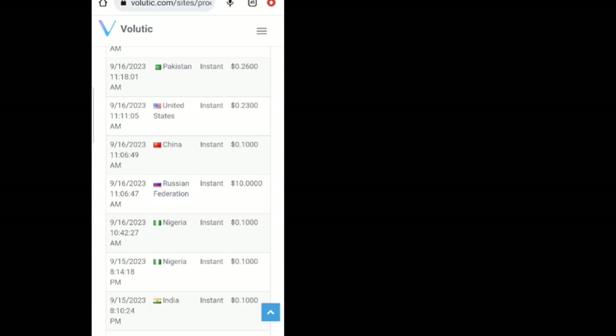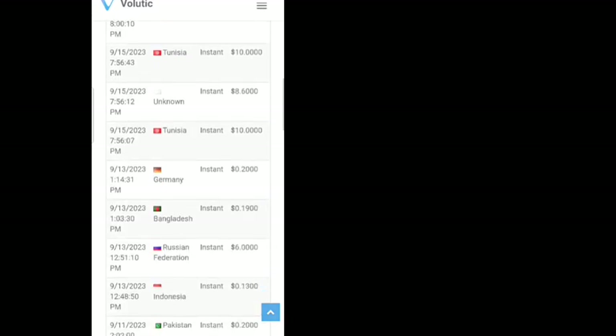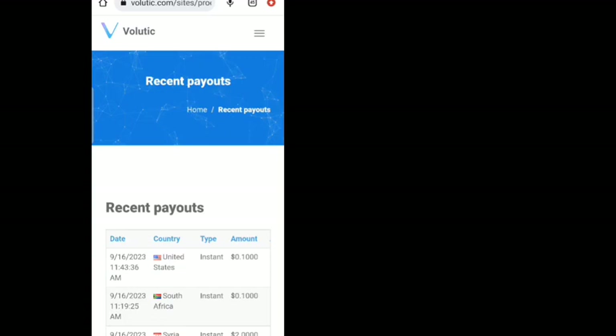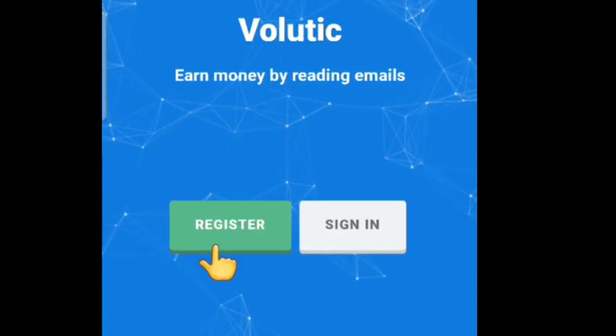If you want to make more money on this platform, you just need to put more effort into it. Even if you're busy, you may be at your place of work when you receive an email — it just takes you 30 seconds to play the ad and your money is automatically credited to your wallet. Anytime you receive emails from Volutic, make sure you click the link and complete the task immediately so it doesn't expire. Payment proofs show payouts made this morning on September 16th, 2023.